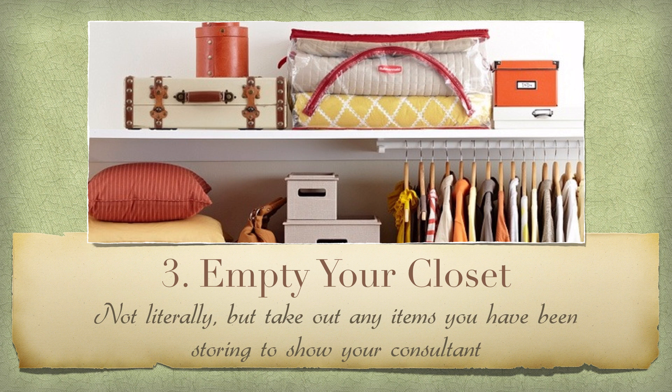Number three: empty your closet — not literally — but if you have anything, for example, like artwork that's been packed away in the back of a closet for a long time that you've been thinking about hanging again, get them out. Have them handy somewhere so that your consultant can look through them and easily advise you where those items might support you best.